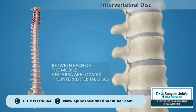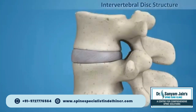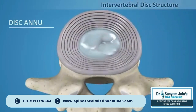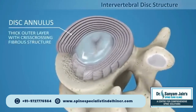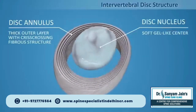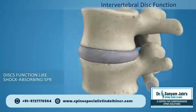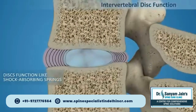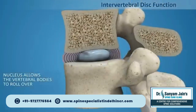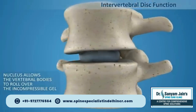Between each of the movable vertebrae is located the intervertebral disc. Intervertebral discs consist of a thick outer layer with a crisscrossing fibrous structure, the annulus, that surrounds the soft, gel-like center, the nucleus. Discs function like shock-absorbing springs. The annulus pulls the vertebral bodies together against the elastic resistance of the gel-filled nucleus. When you bend, the nucleus acts like a ball bearing, allowing the vertebral bodies to roll over the incompressible gel.